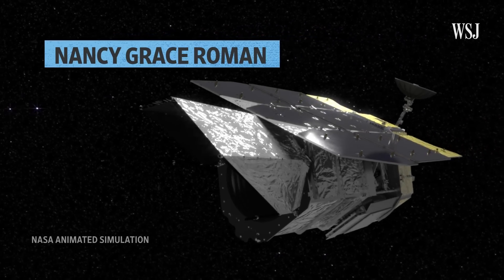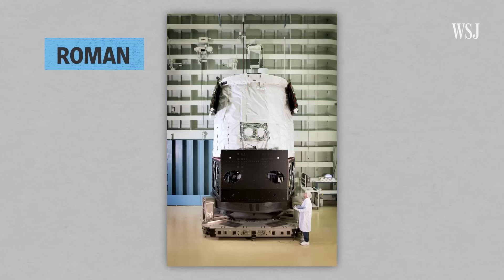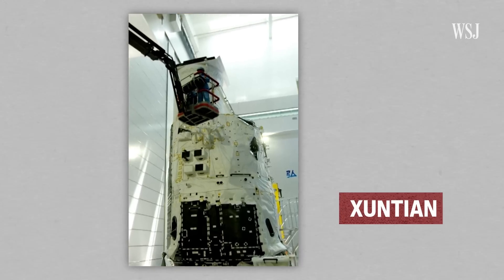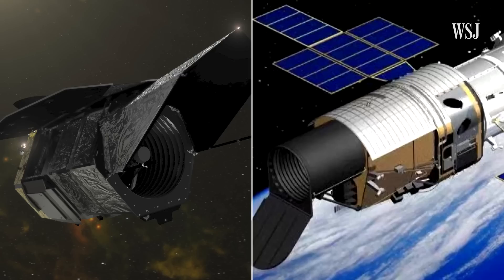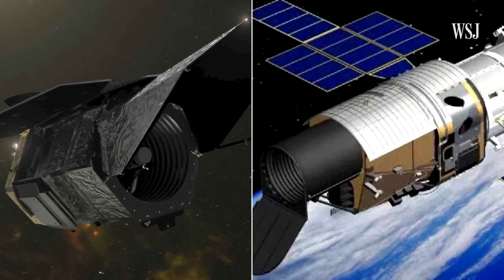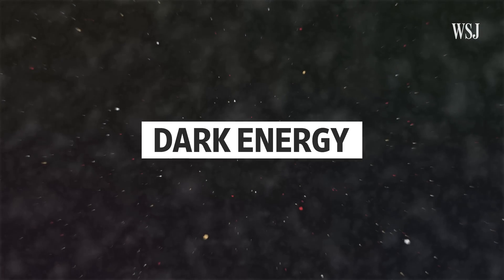This is the Nancy Grace Roman Survey Telescope, or ROMAN for short. NASA is set to launch it into space in 2027. And this is China's survey telescope Shontian, set to launch a few years earlier than ROMAN. These two telescopes are racing to map the universe in more detail than ever before, in the hopes of solving some of science's greatest mysteries, like how a little understood force known as dark energy helped shape our universe.